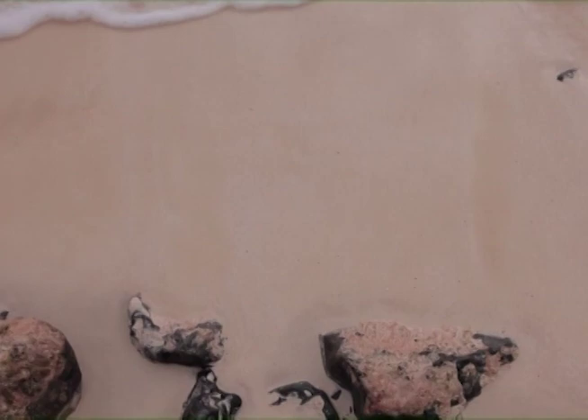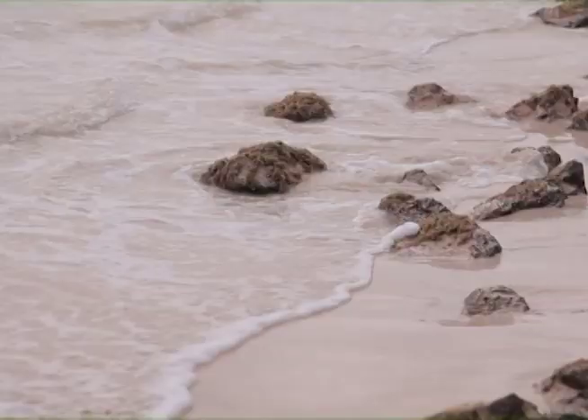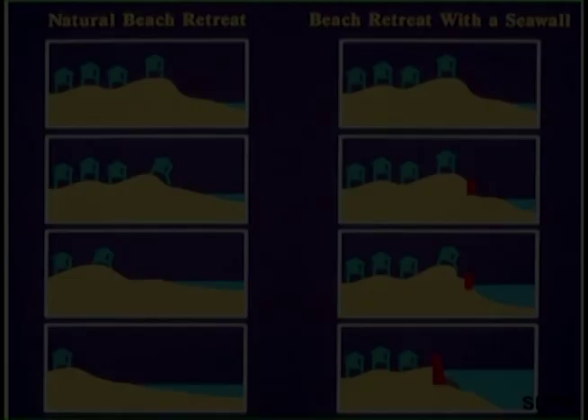Other causes of erosion include storms and human actions, like the construction of seawalls, jetties, and the dredging of the stream. These disrupt the natural flow of sand. Seawalls have been proven to be ineffective against beach loss. Without sand nourishment to replenish the beach, the beach is lost. The seawalls may protect the homes, but they can't produce sand.